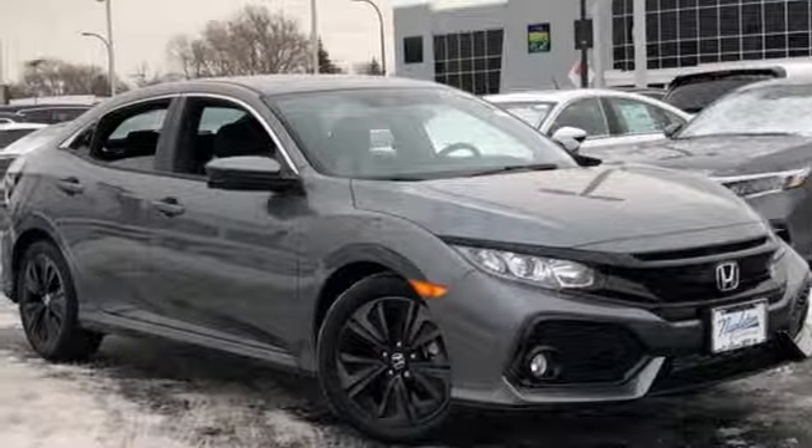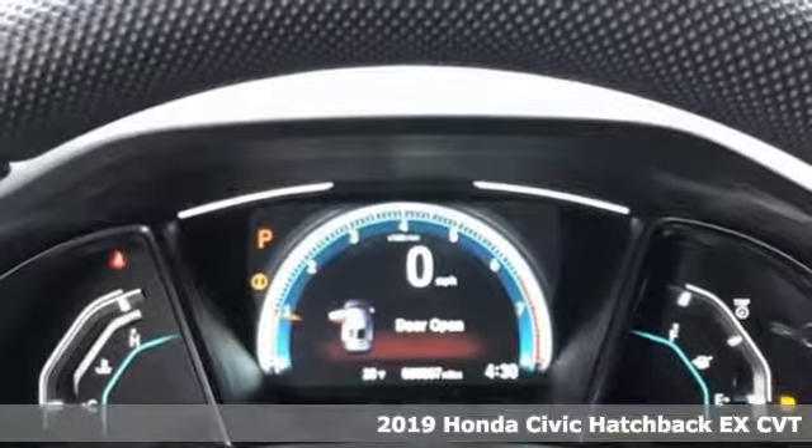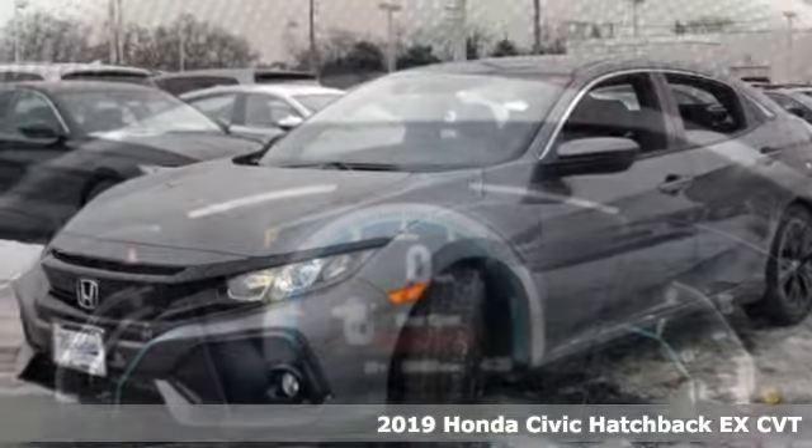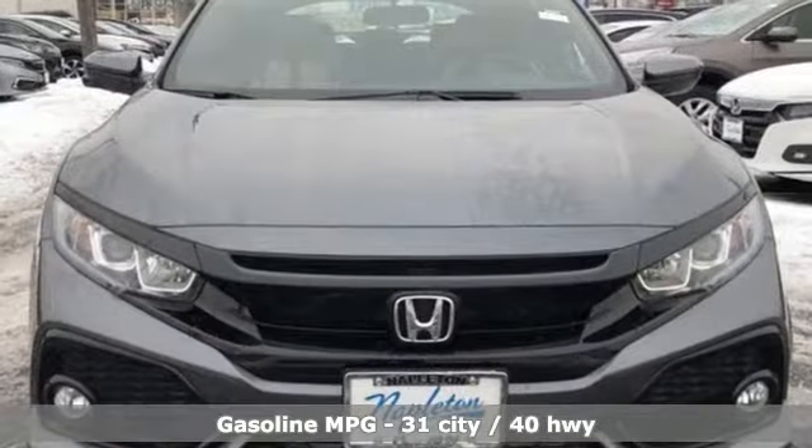Here's a new 2019 Honda Civic Hatchback. Impressively bold and rebellious, this Civic Hatchback never plays catch-up. You'll look forward to every drive with features like these.